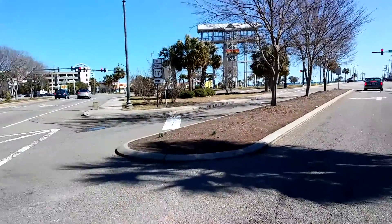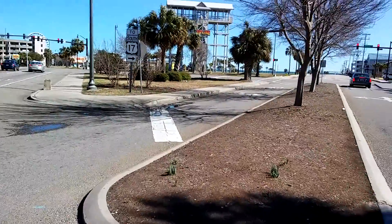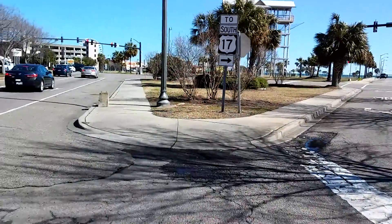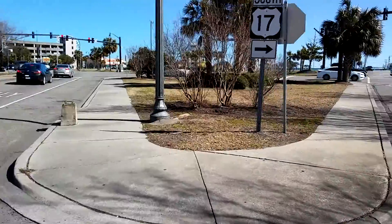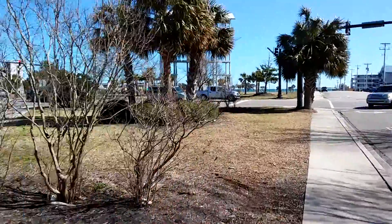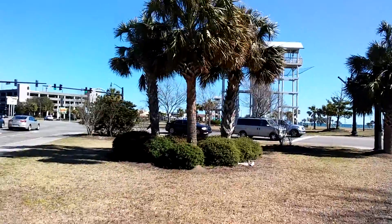And this empty space in front of you is what used to be where the pavilion was. Back in the 40s it was a big entertainment complex — rides for the kids and so forth. And it was still here when I moved here. It's only been torn down in the last six or seven years.